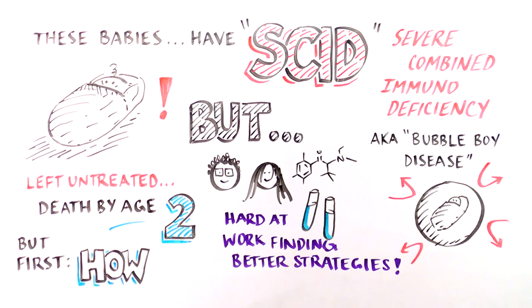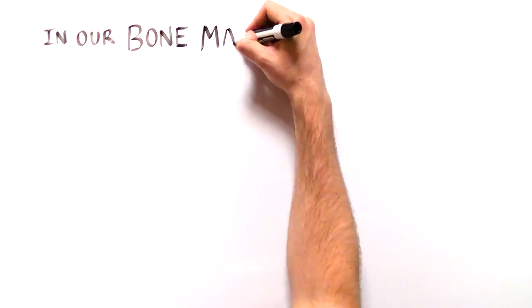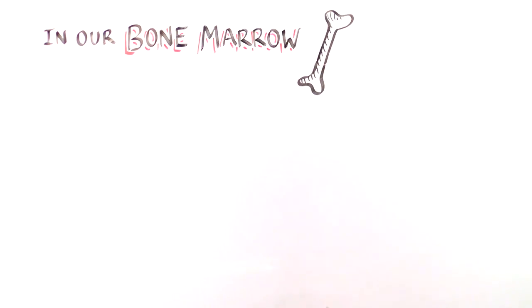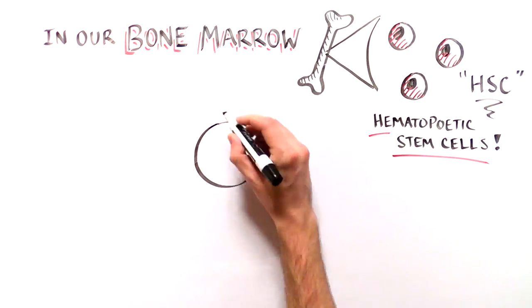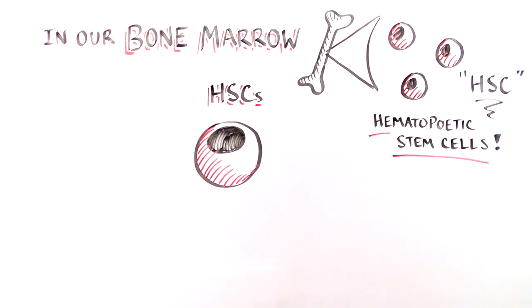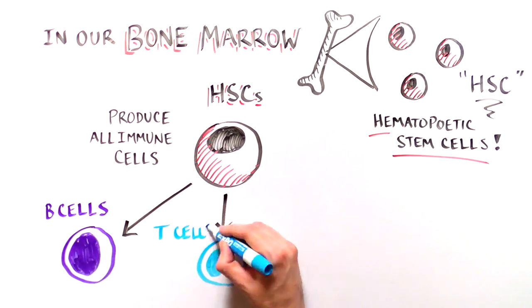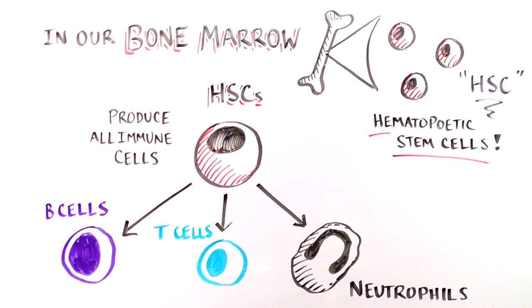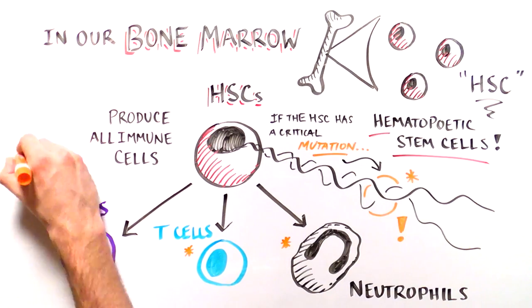Before we explain the therapies, let's discuss how the immune system develops. A special type of cell lives in our bone marrow called a hematopoietic stem cell, or HSC. These cells can produce all of the different types of immune cells. However, if the HSC has a mutation in a critical immune system gene, all of the immune cells it produces will be defective.